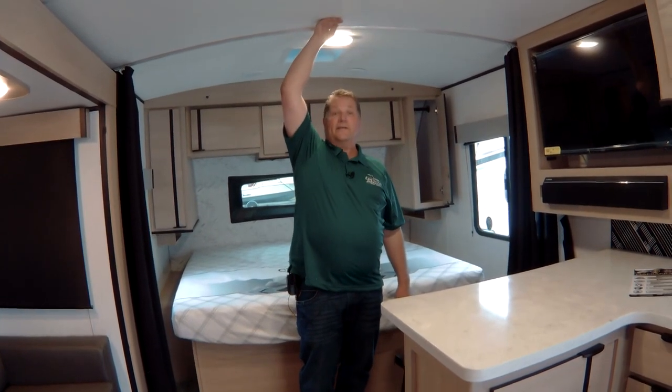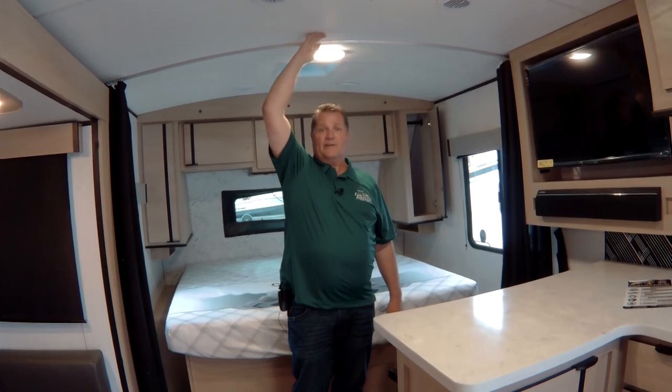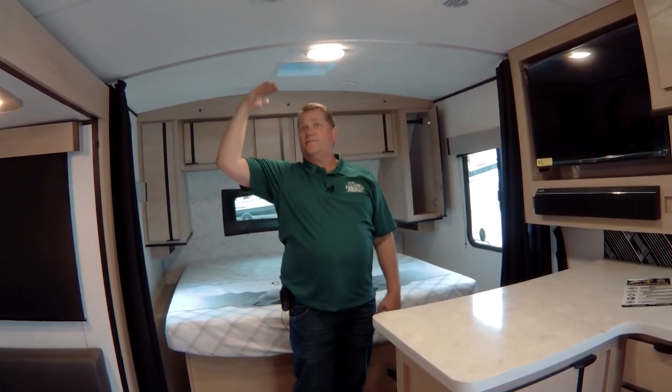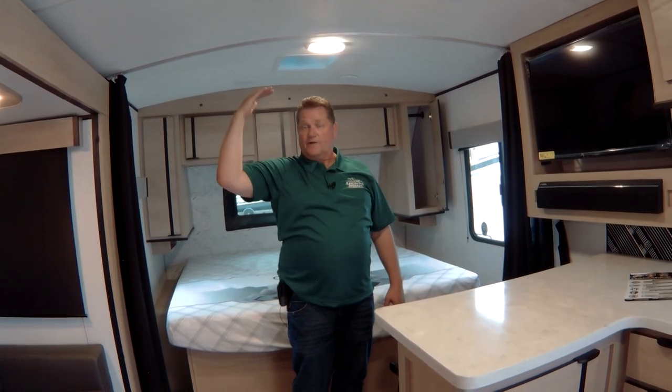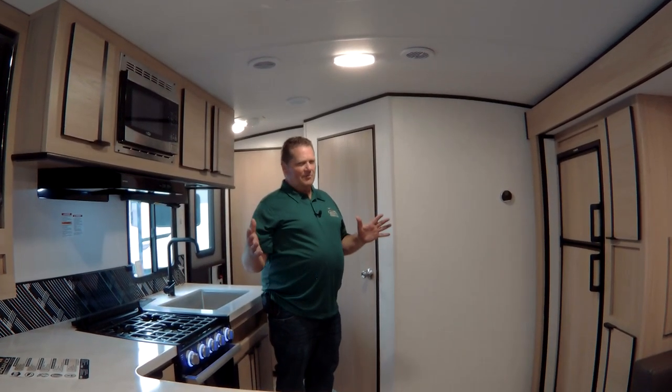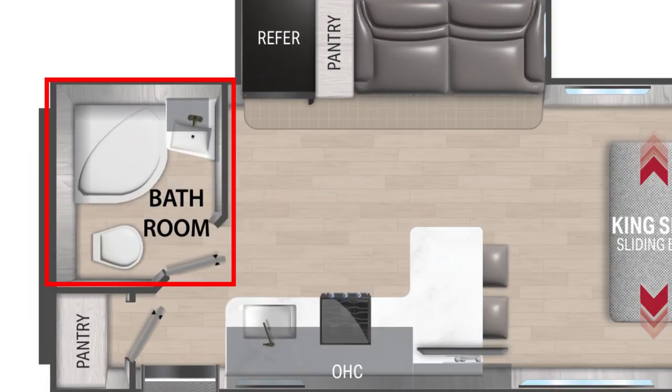You have the tallest ceilings in the industry — this is 6 feet 11 inches to the center on a barrel ceiling. It's still a full walk-around roof, but for tall people this is the trailer you want to be in. In a 21-foot trailer, it's just shocking how much room you have.